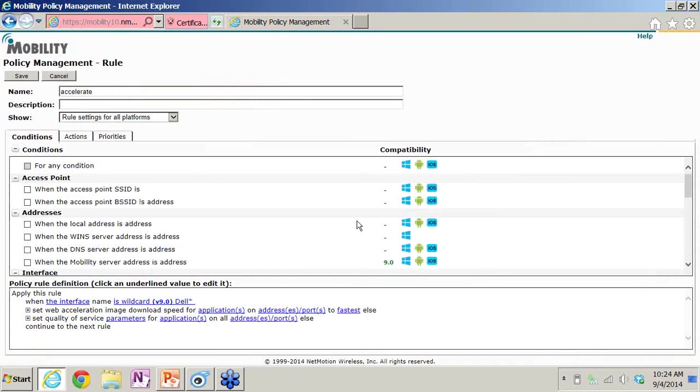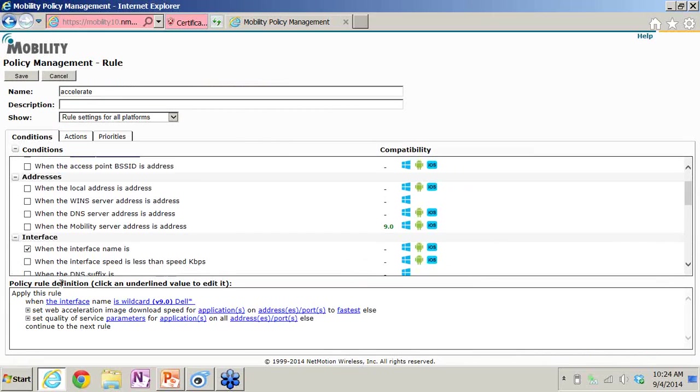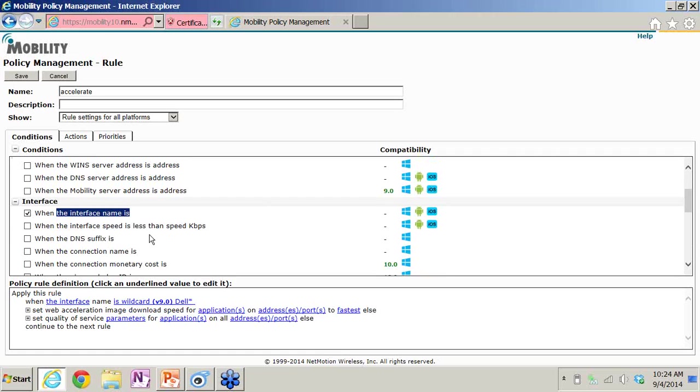The last thing I'll show is control around policy. Policy needs to be dynamic. These are the conditions where we can do policy, and you can see the different OSes we support. I can do conditions based on the access point, or based on the interface — so when they go to cellular, I can change the user experience. I can do it when their speed has changed, so if they get on a connection at a certain speed, I can change that user experience. This is all around control — not just controlling what a user can do from a security standpoint, but also controlling the experience to make it better.